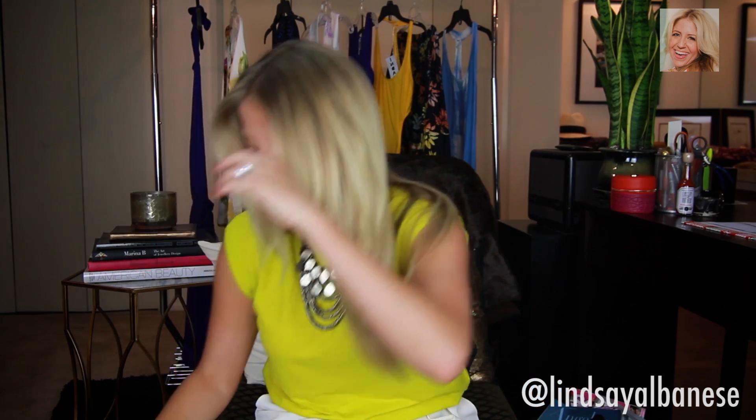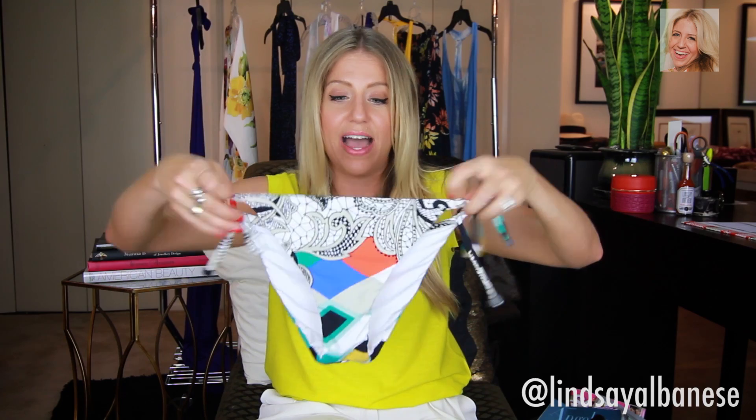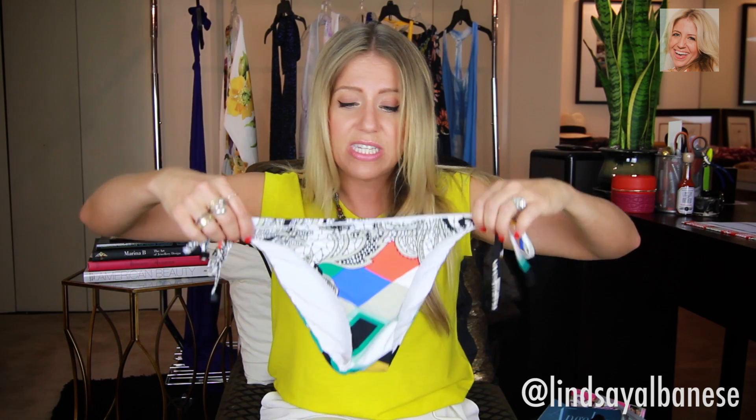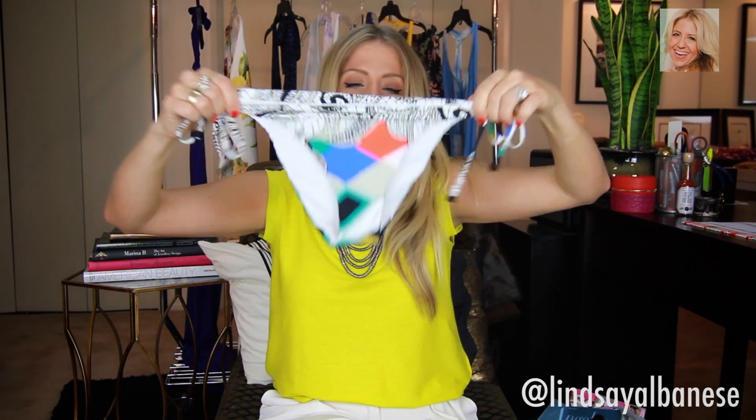I also came across another pair of bottoms that aren't crazy itty bitty. As you can see, the fabric comes all the way to the end where you tie the ties. This is, I'm pretty sure, by Wet — I'll find it and link below. How good is this print? I love that it's more coverage and there isn't just an itty bitty little triangle down there.